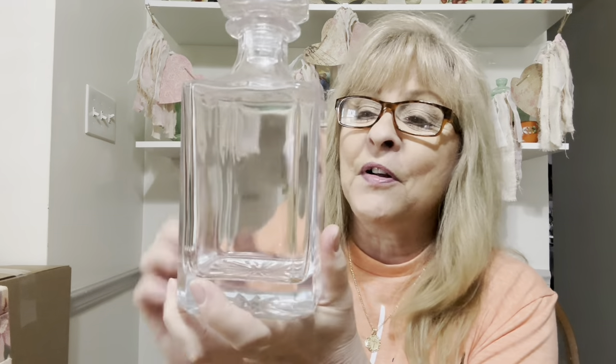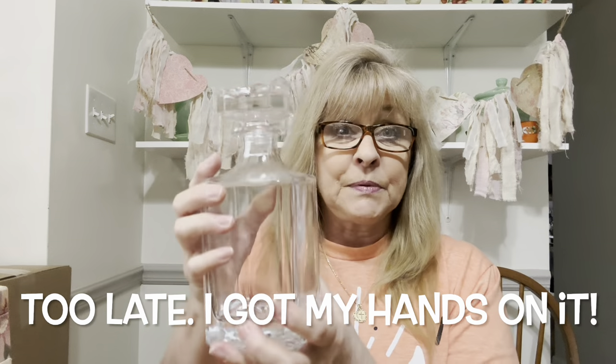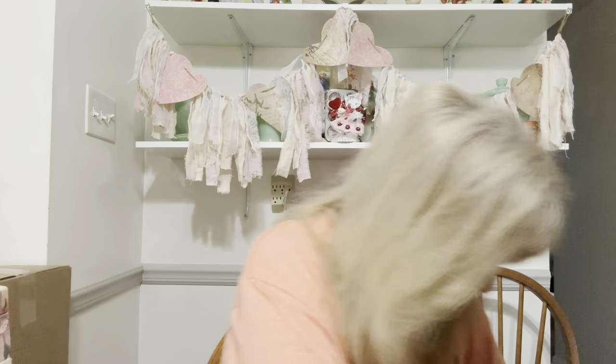Got another one of these awesome liquor bottles. I was thinking of doing something with it — I'm not sure. But if somebody would like it as is, that would be perfectly fine. It's a substantial bottle — definitely substantial. I sound like Rain Man.